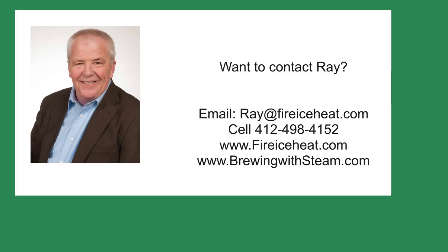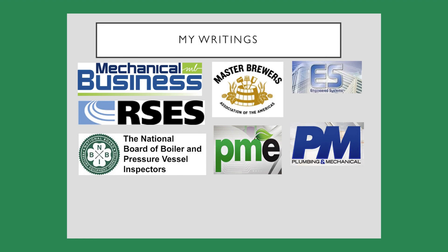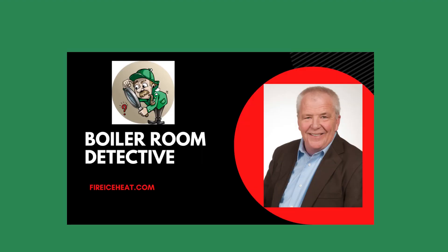If you would like to contact me, my contact information is here. In addition, I have my two websites. The Brewing with Steam site has monthly blog posts on steam systems for breweries and distilleries. I have written 11 books on boilers and they are available on Amazon. You could also find some of my writings in these fine publications. Thanks for stopping by Boiler Room Detective, and I hope to see you on the next case.